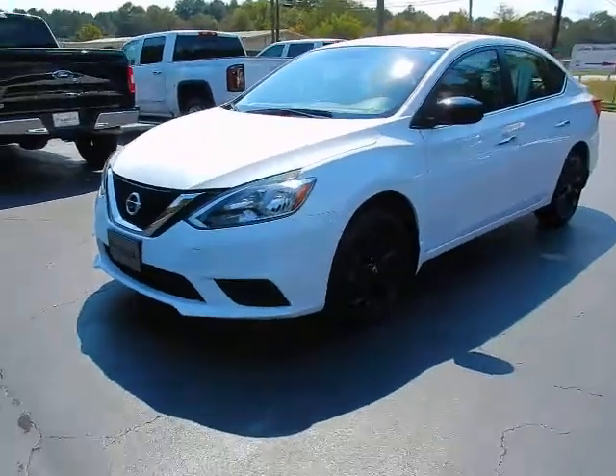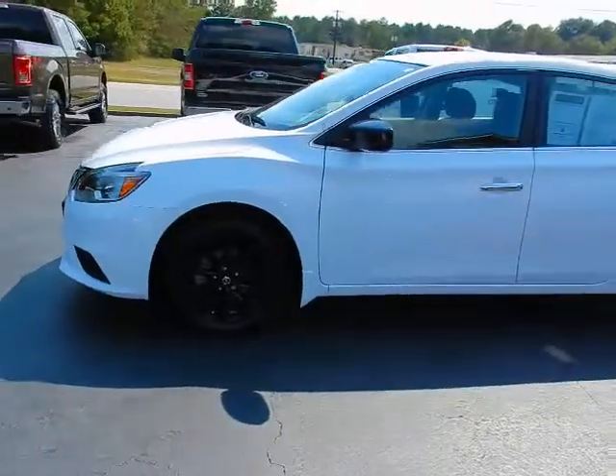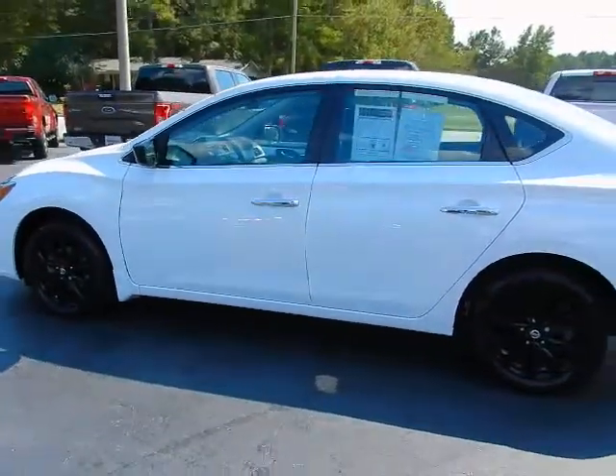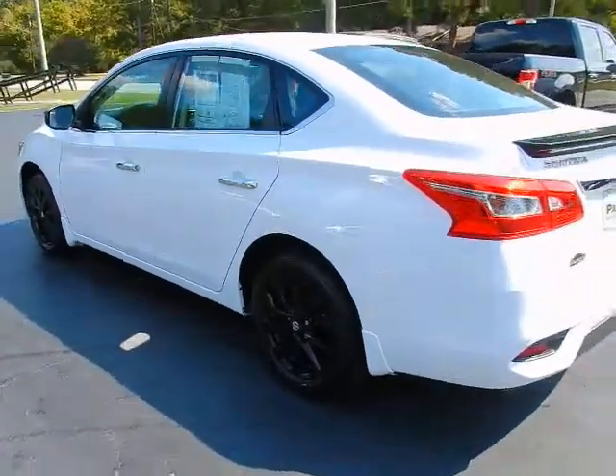Hey, this is Jeff with Parker Wholesale Cars in Tallassee. Here's a really cool car you won't see in every parking lot — a 2018 Nissan Sentra S with the Midnight Style Package. Really cool set of options.